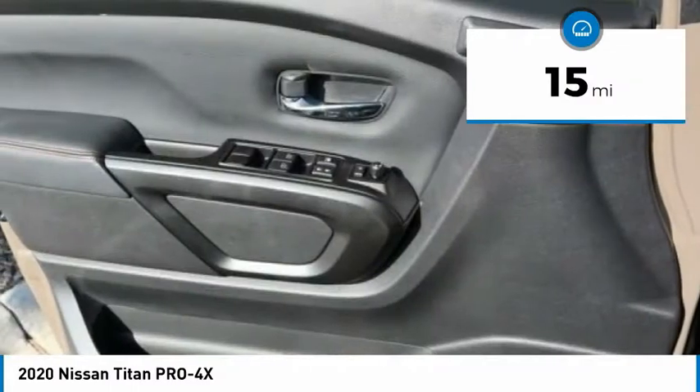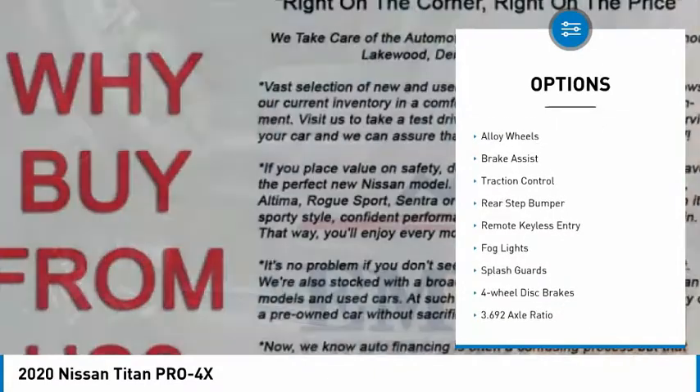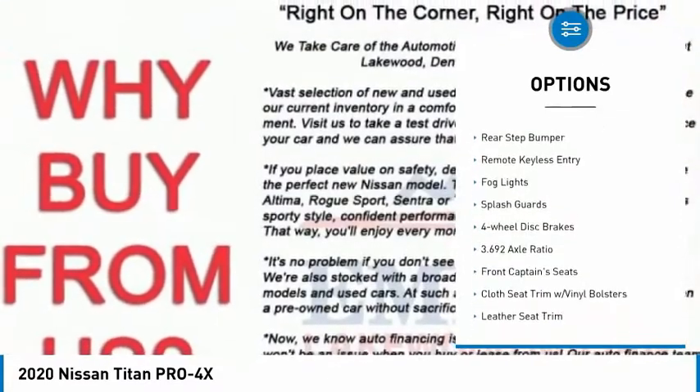This vehicle has less than 100 miles. Here are some of this vehicle's great options: trailer brake controller, electronic stability control, alloy wheels.